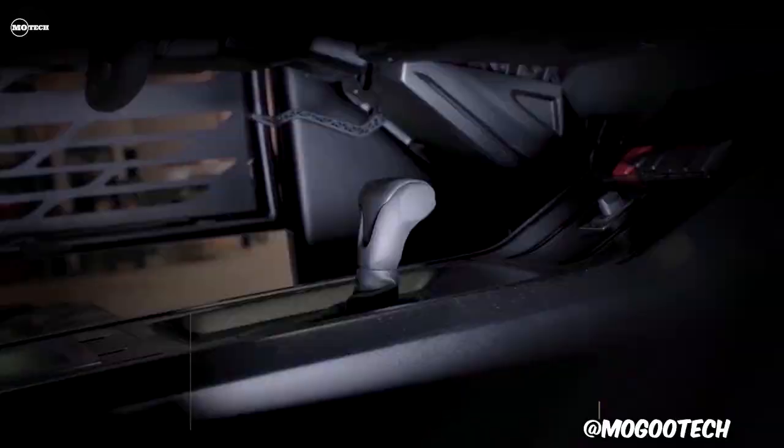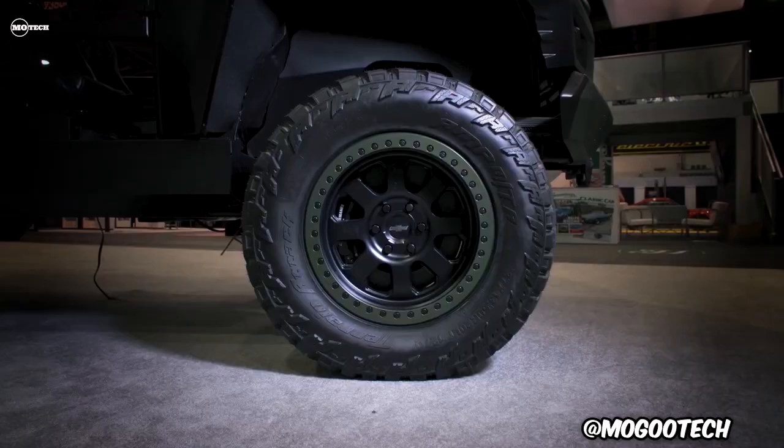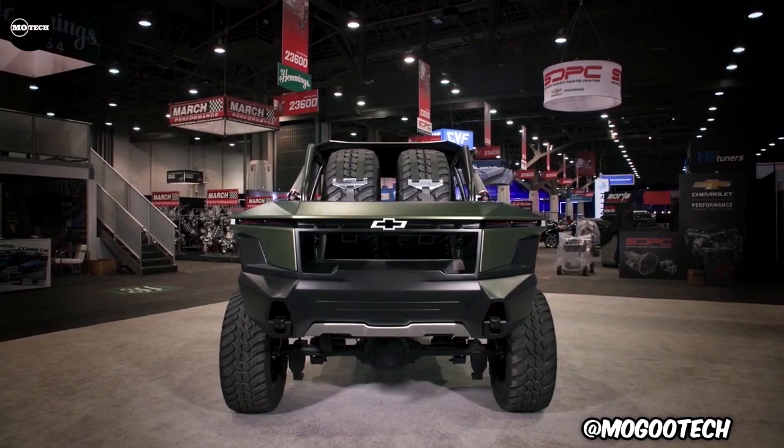The concept also includes the Chevrolet Performance Big Brake Upgrade System. It features a 10-speed automatic transmission that sends torque to a two-speed transfer case and distributes it to 37-inch-tall off-road tires mounted on 20-inch beadlock wheels.